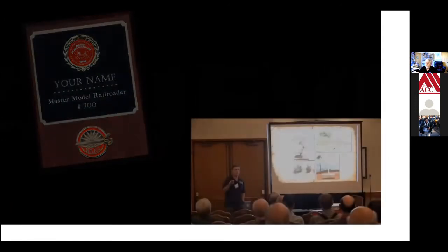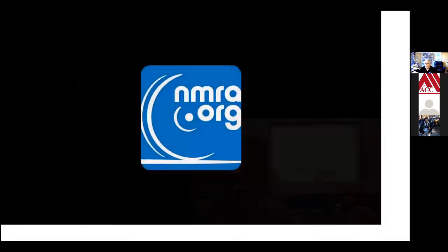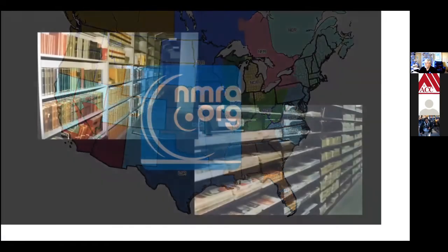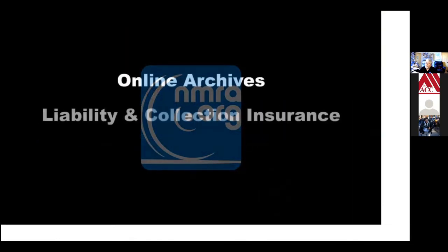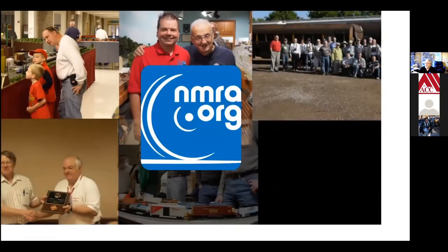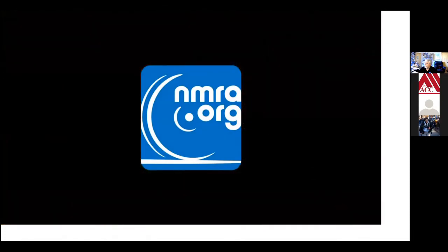With the fellowship of other modelers in your local division and region, you can share knowledge and accomplishments. The NMRA is people; it's local, regional, and national activities; it's one of the world's largest railroad libraries, with online archives, liability and collection insurance, and even discounts. In short, the NMRA is the best way to get more out of your hobby — your first-class ticket to the most enjoyment you can get out of model railroading. The NMRA: we make it more fun.